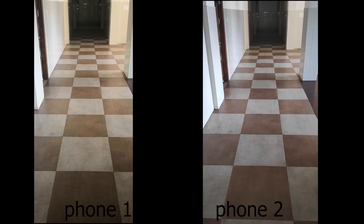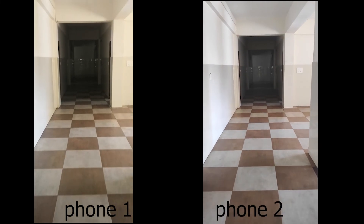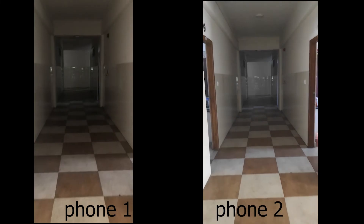Now let's look at the video samples. In the normal situation, phone 2 is pretty good in comparison to phone 1.